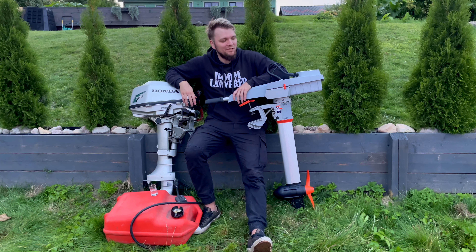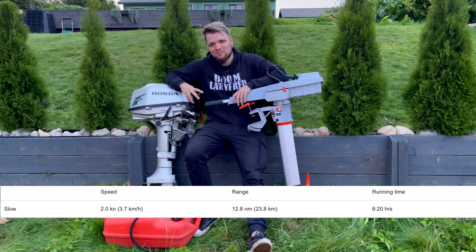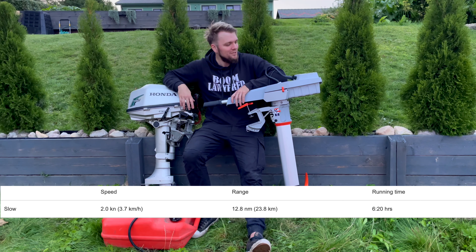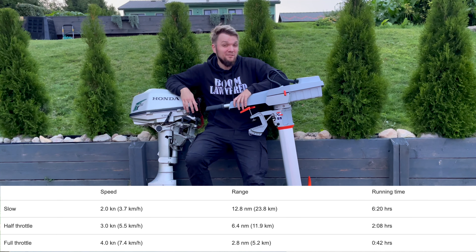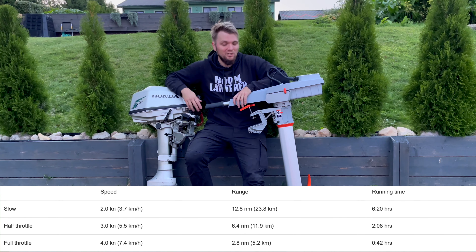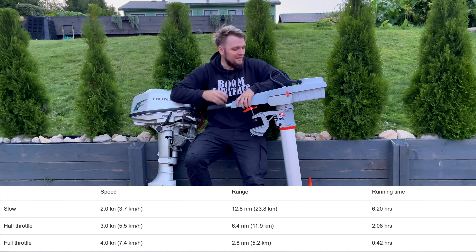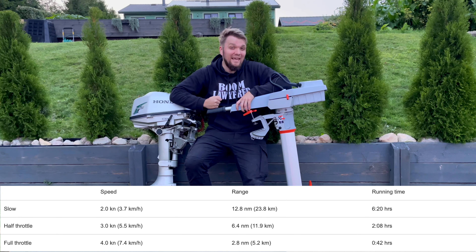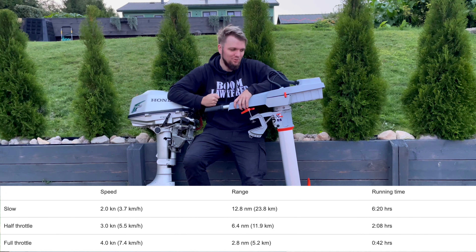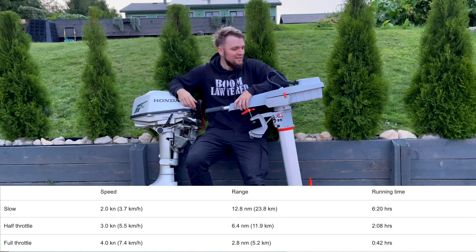Conclusion time — pretty great, right? Except for one huge downside: remember that 23-kilometer distance and six-plus-hour run time? That reduces to 40 minutes and 5 kilometers if you go full throttle. Because the power output doesn't double or triple — it's eight times — so that's why you only get 40 minutes at full throttle.